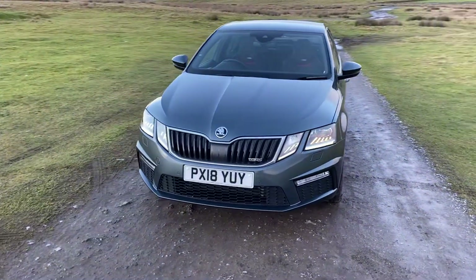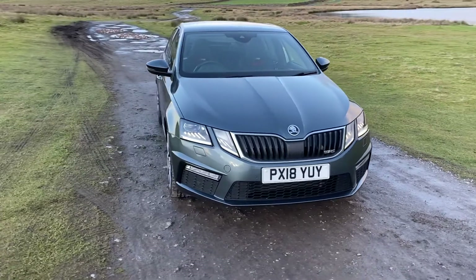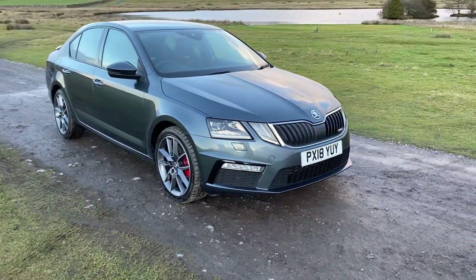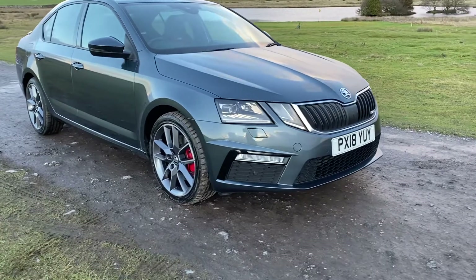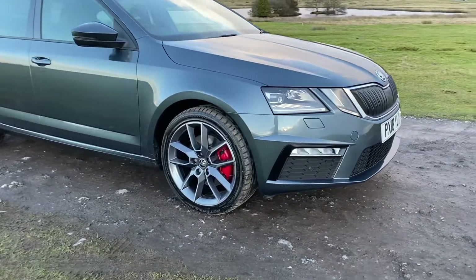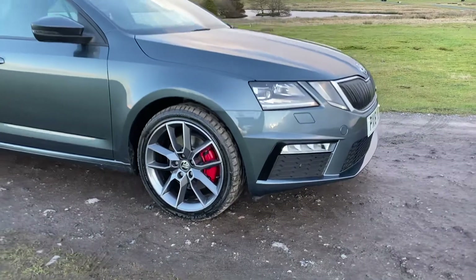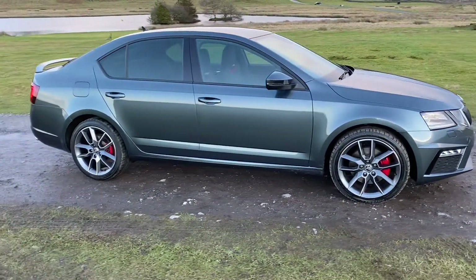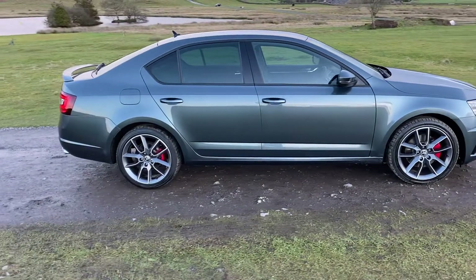One owner from new with 23,084 miles on the clock, finished in the beautiful meteor grey with front foglights and front colour-coded parking sensors. We have the 18-inch five double-spoke diamond-cut alloy wheels with those eye-catching red brake calipers.